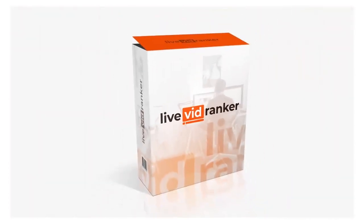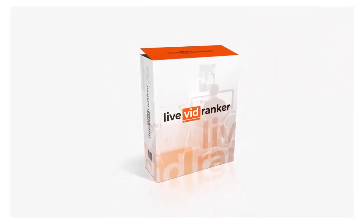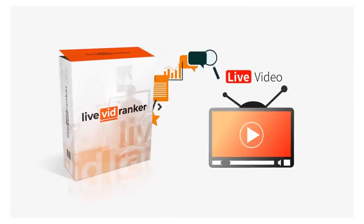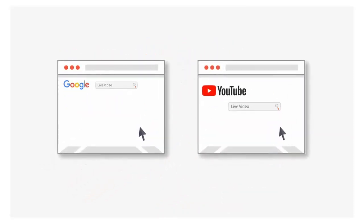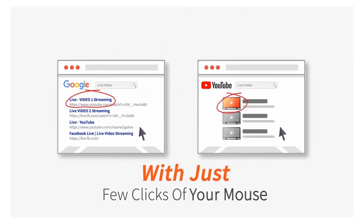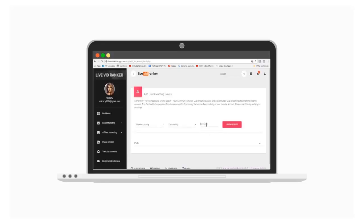That's where Live VidRanker comes in. This brand new cloud-based software makes it easy for anyone to leverage the power of live video to get hundreds of page one rankings on Google and YouTube with just a few clicks of the mouse.